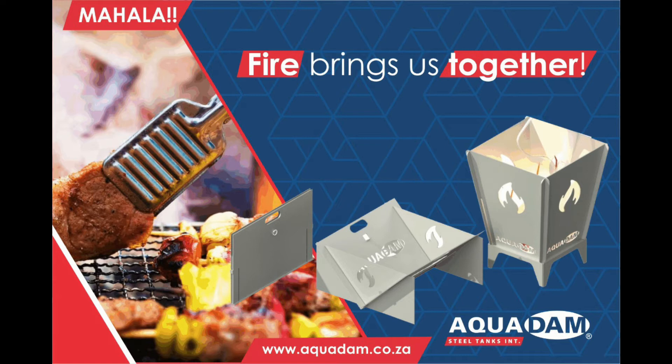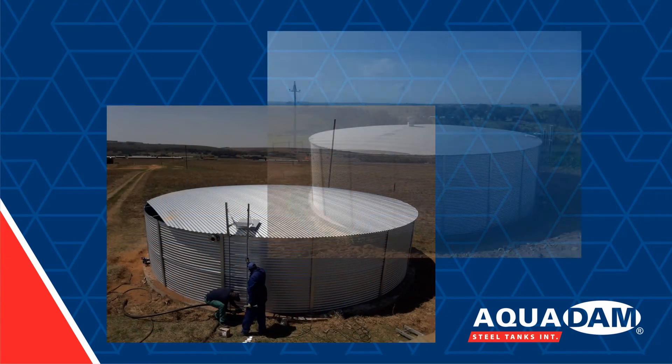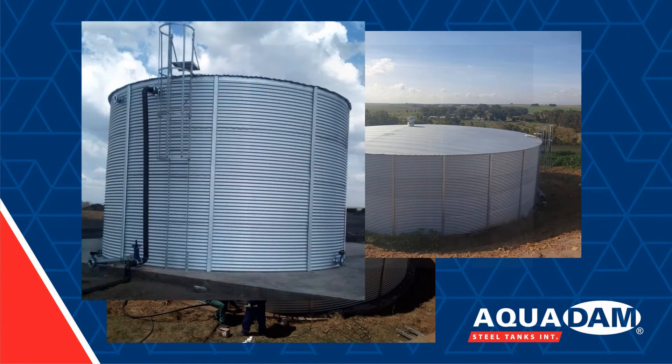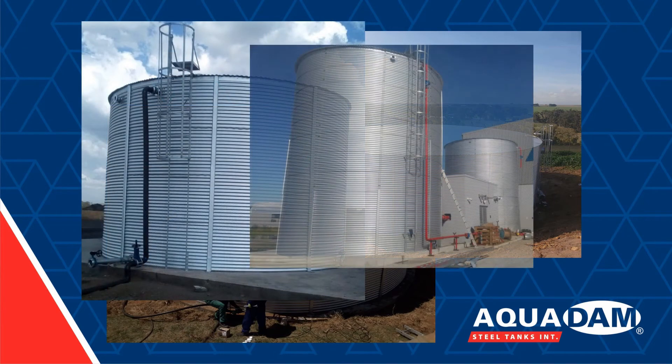I think I can really recommend Aquadam. We have been using other systems in the past from other suppliers as well, and we have done so from time to time, but certainly from my point of view, it's a quality tank. It's doing very well. It lasts. It's very practical. And certainly value for money, personally, I think is unbeatable.